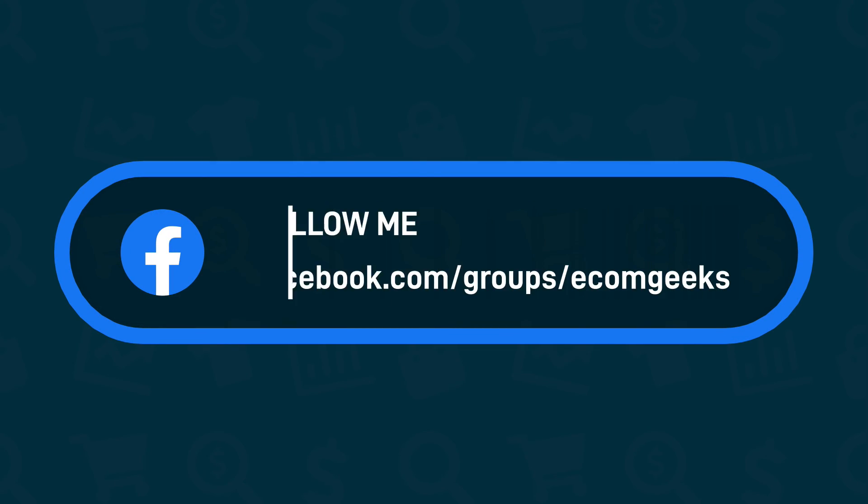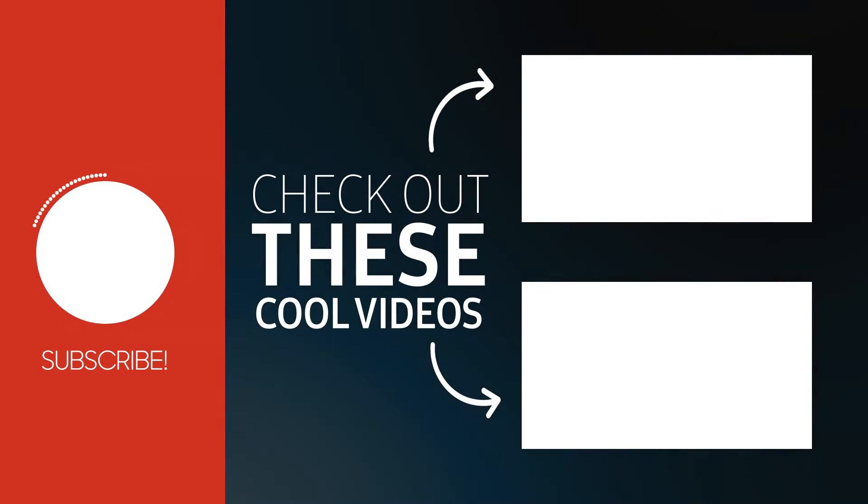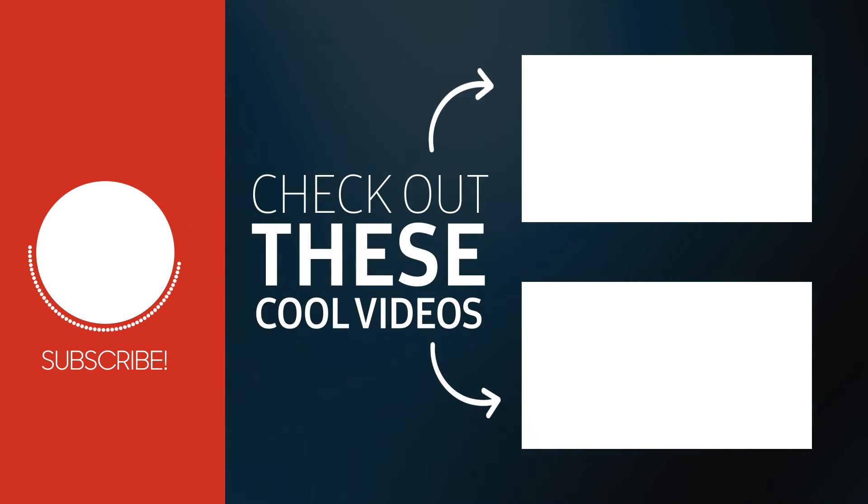Remember to join our Facebook group for the listing links for these products. If you found this video helpful, please give it a thumbs up or leave a comment down below, and make sure to subscribe so you can be one of the first to market when I post these winning products.